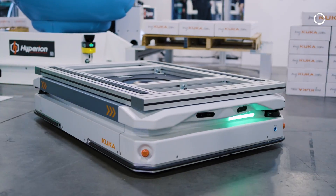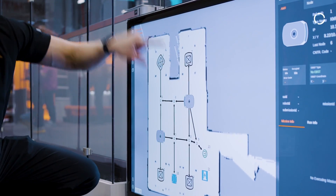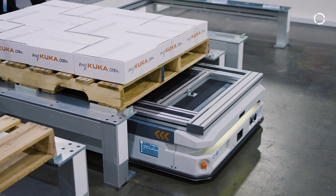We've really developed an AMR portfolio that checks all the boxes for what the manufacturing space needs: the standard communication protocols, the interfaces, the operator typical tendencies, how they act around them. We've looked at all of those factors and developed a really unique solution for our portfolio.